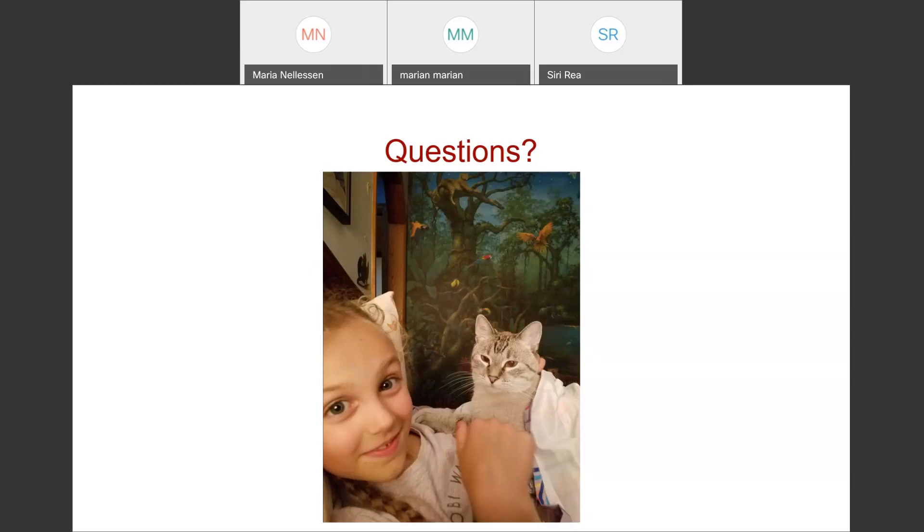Do you use kitty magic and how often? I don't actually use kitty magic. I prefer to tailor the protocol to each individual patient based on temperament, how painful the procedure is going to be, how long it will take, and any comorbidities the animal has.